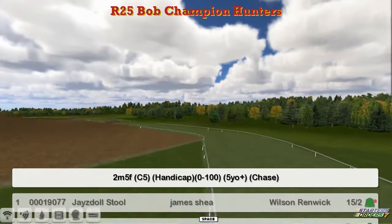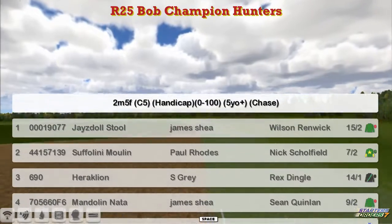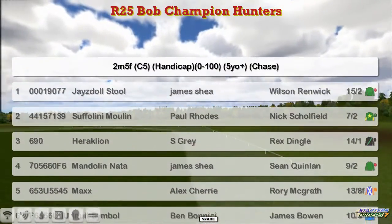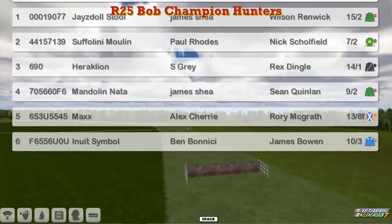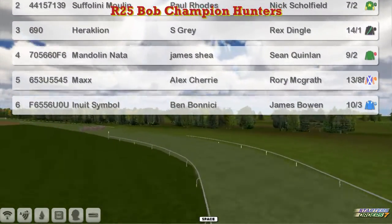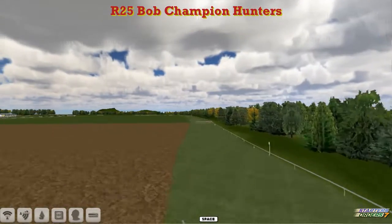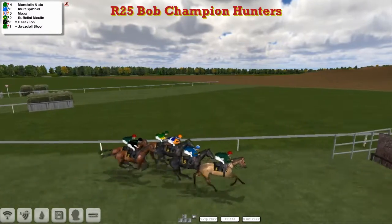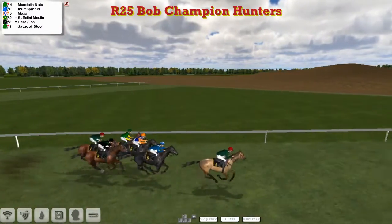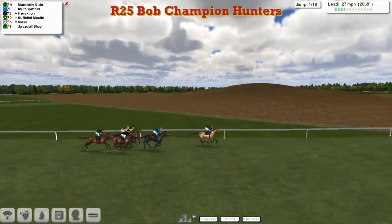From Tony McCoy to Bob Champion, we've got a 2-mile-5 Hunter Chase here. Jazzy Doll Stull for James Shea, Suffolini Moulin for Paul Rhodes, Heraklion for Stu Gray, Mandolin Natter for James Shea, Max for Alex Cherry, and Inuit Symbol for Ben Benitez. You're going to make up 6 over this extended 2.5 miles. Our last Hunter Chase, Race 24 or 25 on your cards — just one more to go today, which is the Triumph Hurdle, which I'll hand back over to Martin after this race.